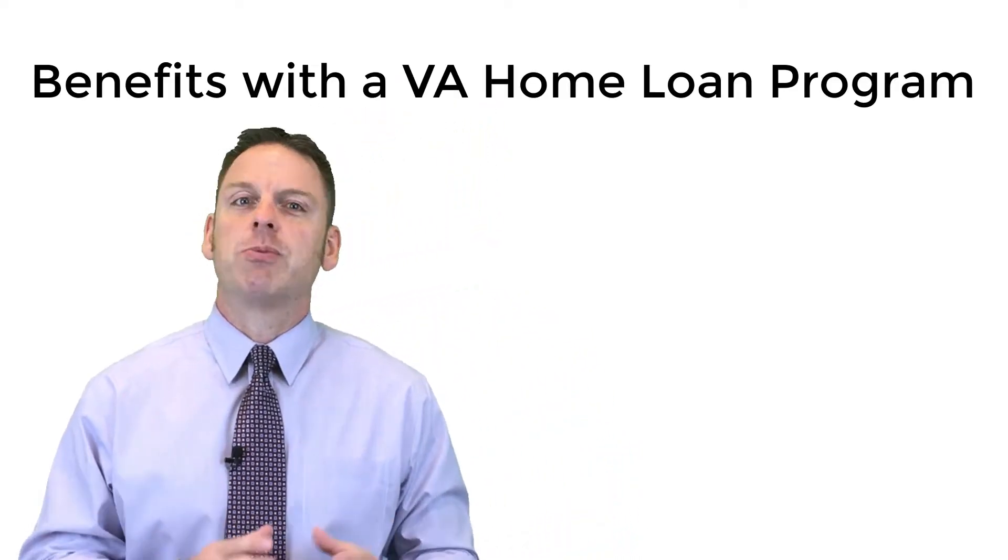Looking for information regarding the VA Home Loan Program? You found the right video to explain the benefits. My name is Nathan Rufty, a direct mortgage lender here in California. I'd like to review the benefits of utilizing the VA Home Loan Program to purchase as well as refinance.